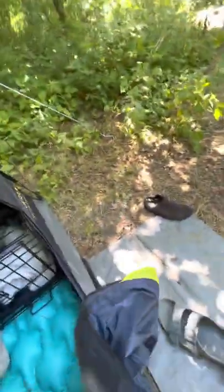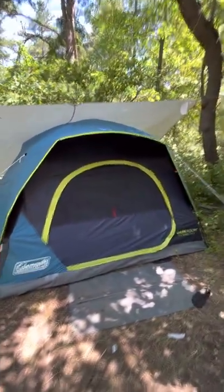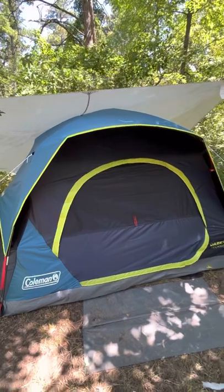So that was our experience with the Coleman Darkroom tent. I also really like the coloring on the outside. Let me show you the outside one last time. It comes with a little mat for outside, but that didn't end up working out too well. It's a nice looking tent inside and out and we really enjoyed our time in it. I will link down below where you can purchase one, and if you have any other questions feel free to comment and let me know. Thanks, bye guys!